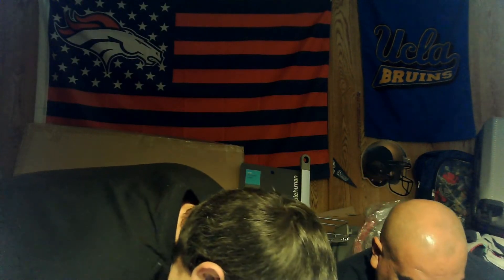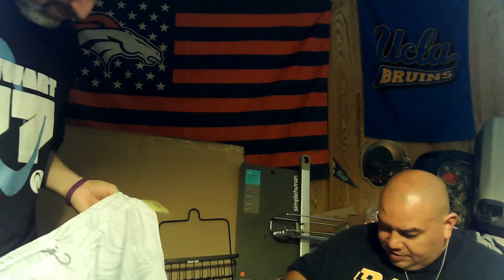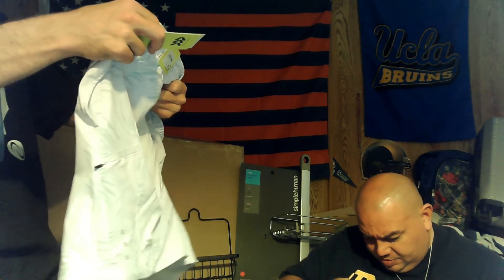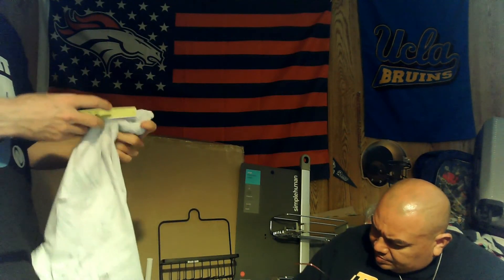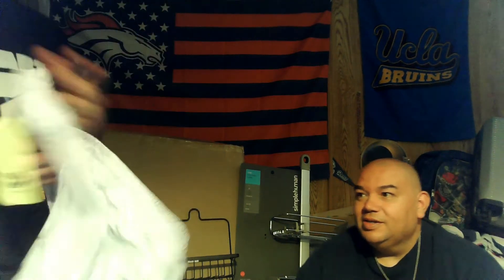Somebody knocked over our microphone — you can still hear us though. We've got some protective lens items, brand new. All in Motion athletic shorts — or are these swim trunks? Swim trunks! Those are $20.